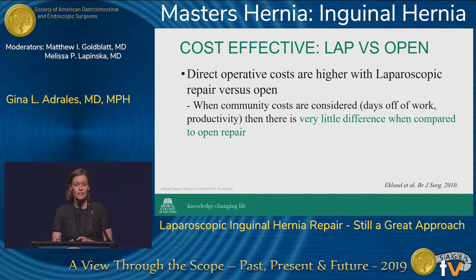When we look at cost-effectiveness between laparoscopic and open, Dr. Bachman mentioned that the laparoscopic repair is more expensive, and that's exactly right — the direct operative costs are higher. However, when you take into consideration community costs and how much time patients take off from work and their productivity, there's very little difference compared to open repair. So it depends on how you look at it.